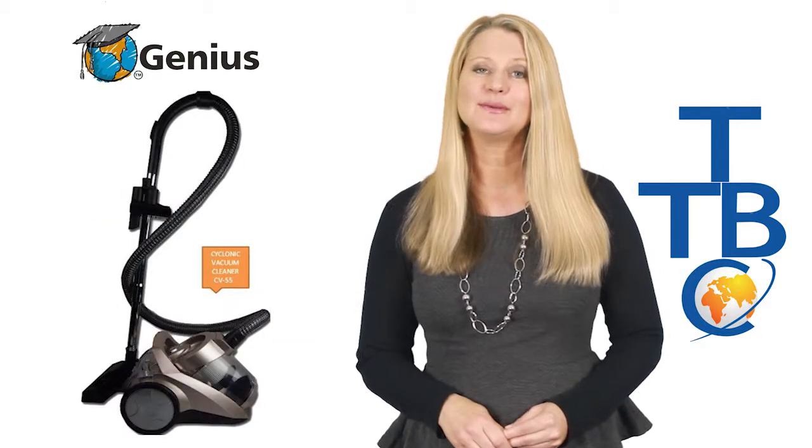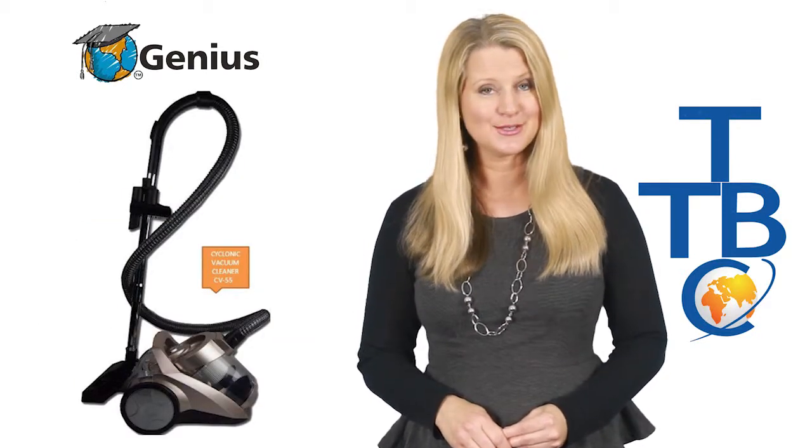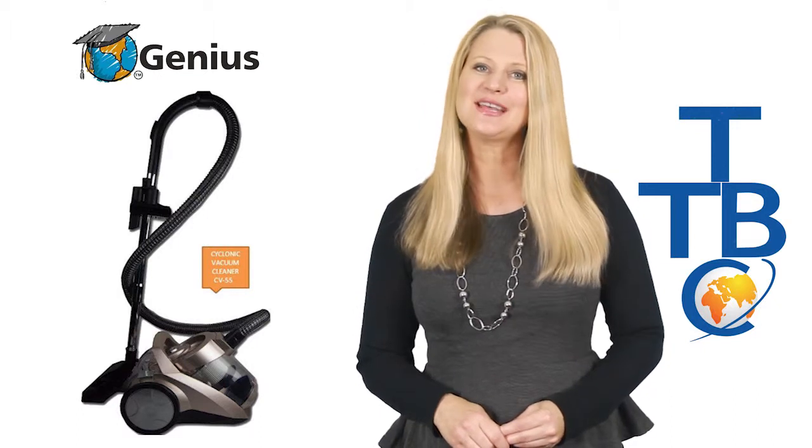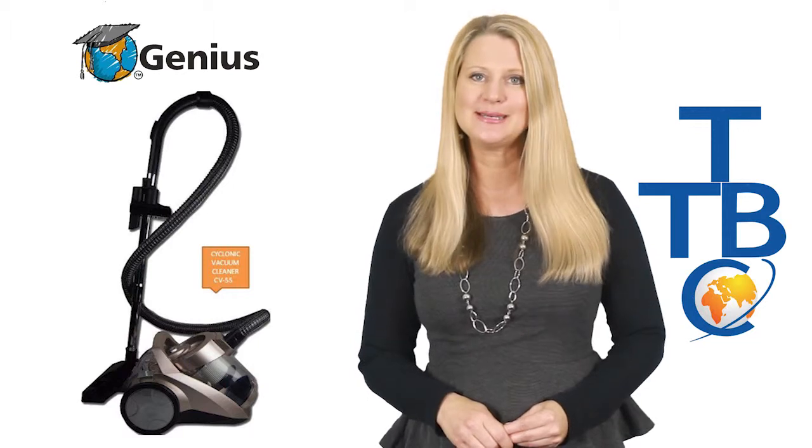All of our products comply with Australian standards, and we also have full public liability insurance. Thanks for watching our latest product review, and as always, thank you for visiting the Trading Business Centre.